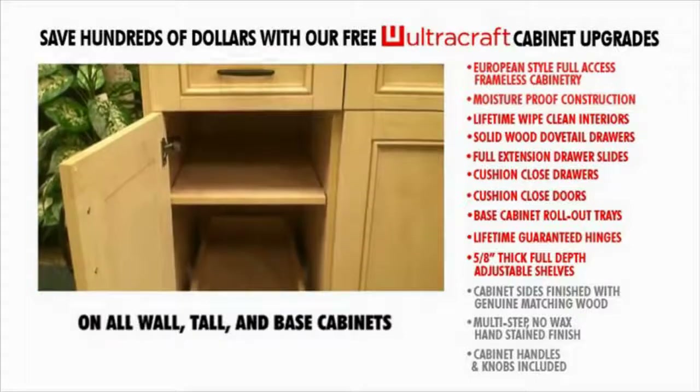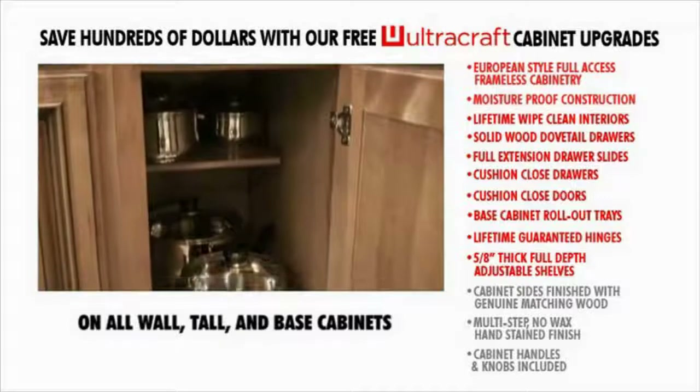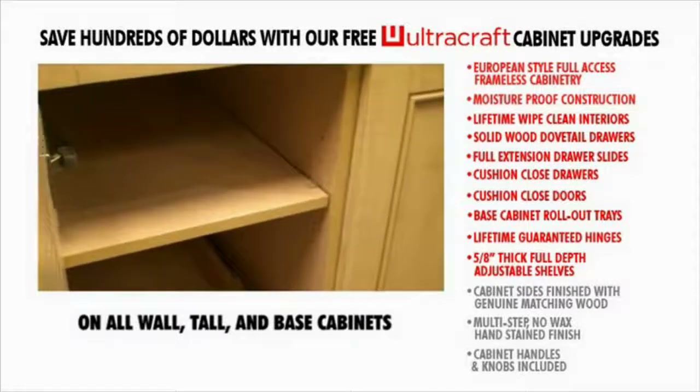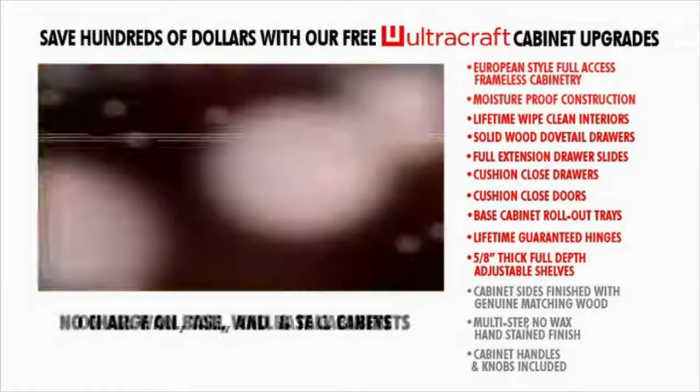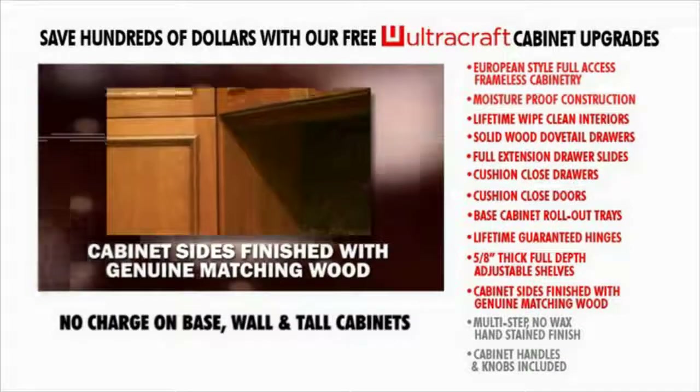The full-depth adjustable base cabinet shelves offer twice the storage space of conventional half-depth shelves that most other manufacturers supply. All shelves are fully finished for wipe-clean ease of care. Cabinet sides are finished with genuine matching wood.